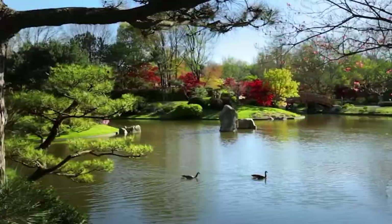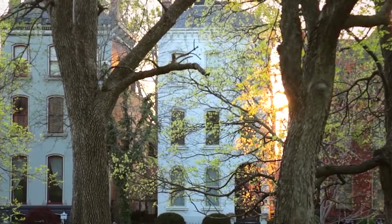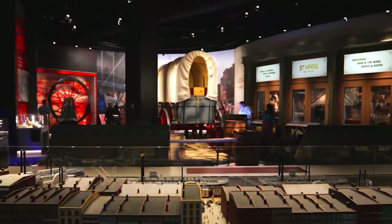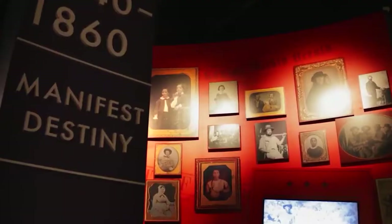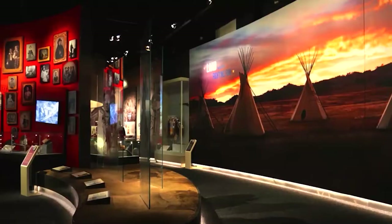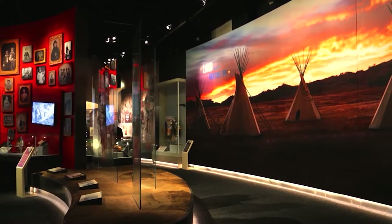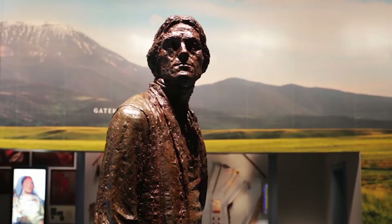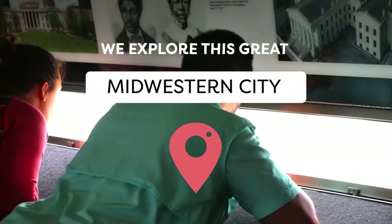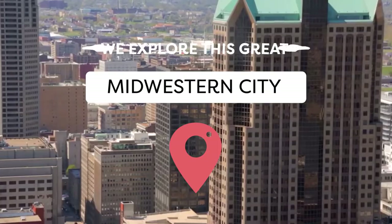The city has earned its nickname as the Gateway to the West due to the fact that it was a place that served as the launching pad for European settlers who embarked on their historic journey to the Wild West. But nowadays, with all the sights and attractions to see in St. Louis, you have very little need to leave the city limits to find excitement, intrigue, and adventure. Join ViewCation as we explore this great Midwestern city and all that it has going for it.